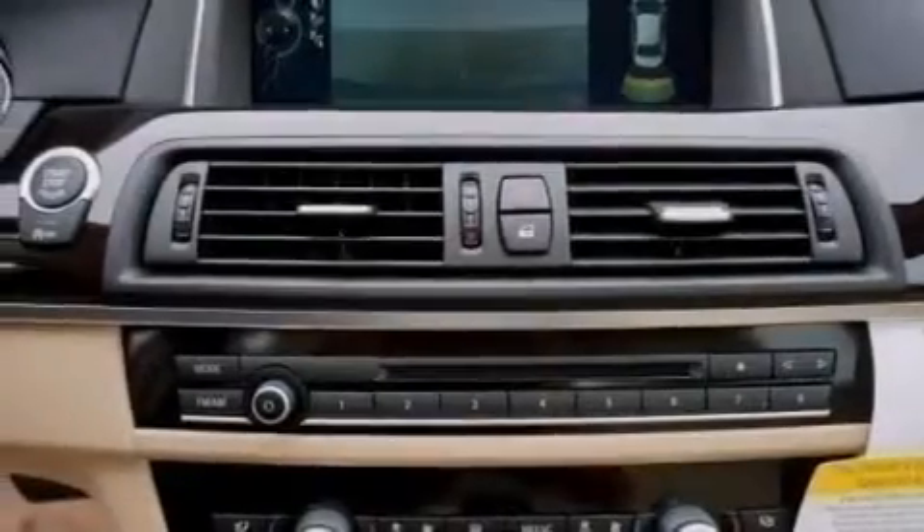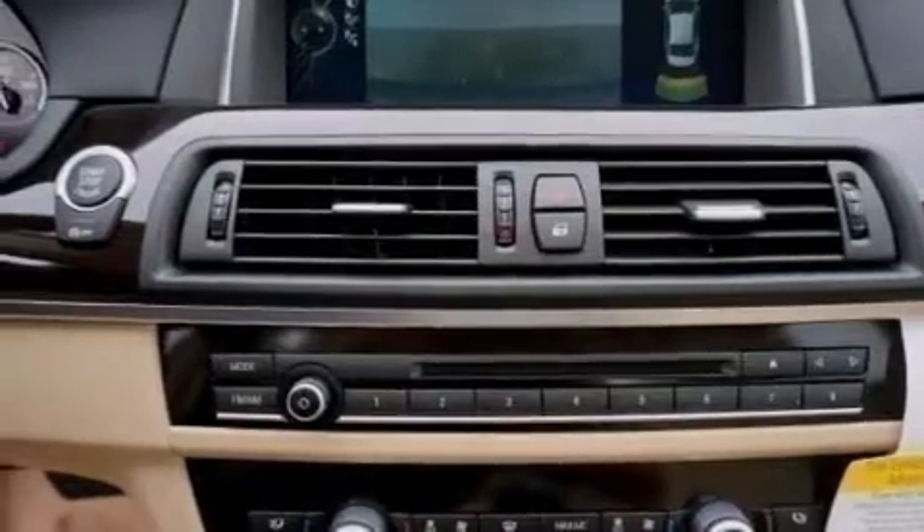3-point rear seatbelts, steering wheel memory settings, and the heated seats can warm you up in seconds, keeping you and your passengers comfortable the whole trip.